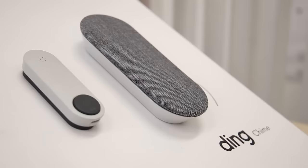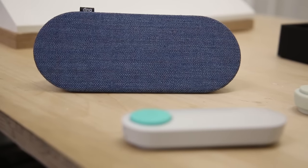Ding is a smart doorbell we've been creating over the past year. When someone comes to your front door, they press your front doorbell button and that makes a chime in your home like a regular doorbell, but it then also extends a voice call to your mobile phone so you can speak with whoever's at the front door, wherever you are in the world.